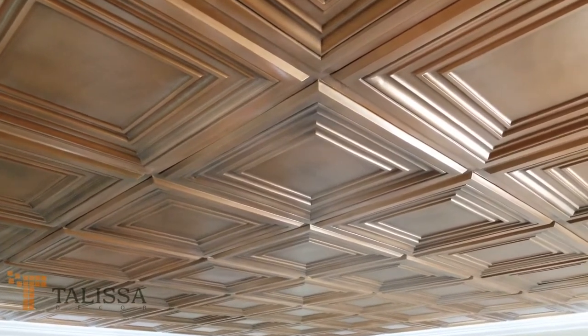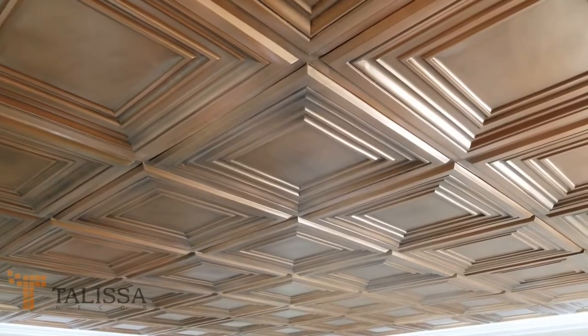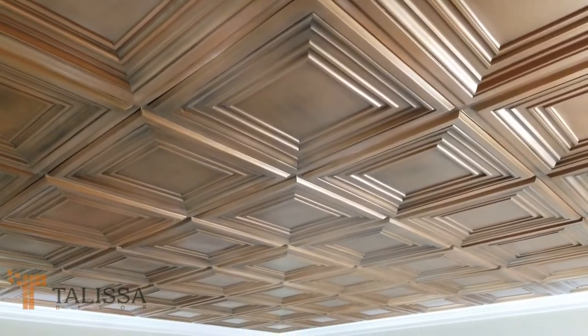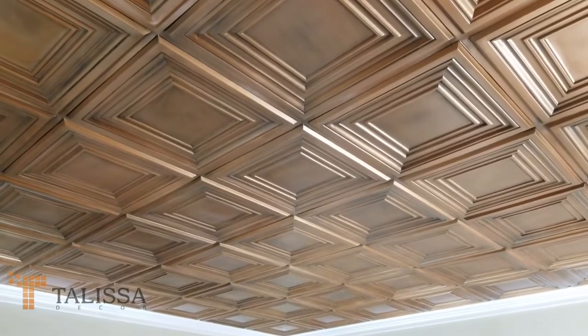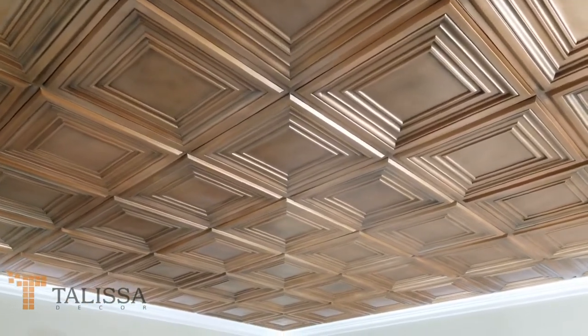Hello and welcome to Talisa Decor. This is a 14 inch ceiling tile number TD05, aged copper. This tile can be glued up or used with a standard 2x2 T-bar grid system.